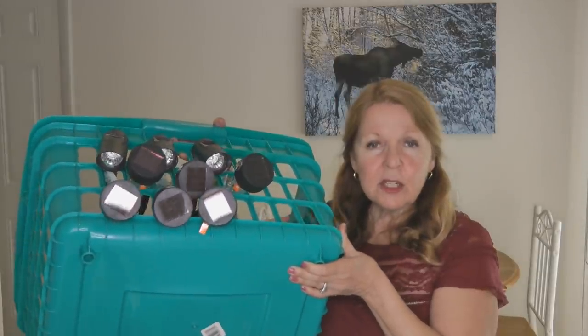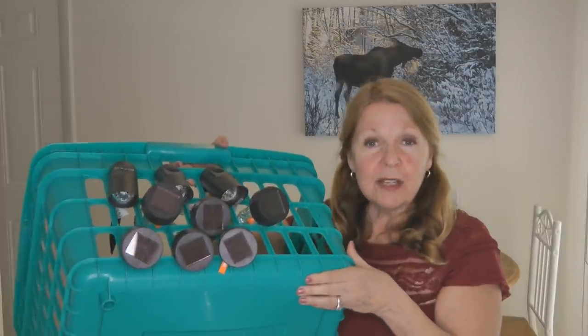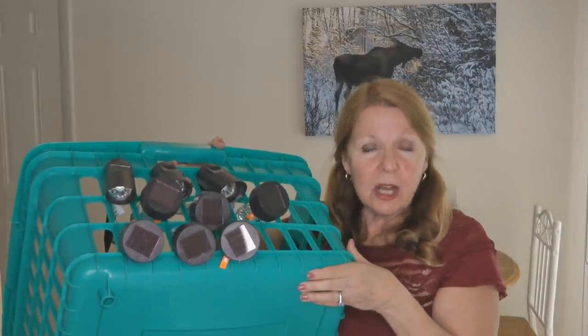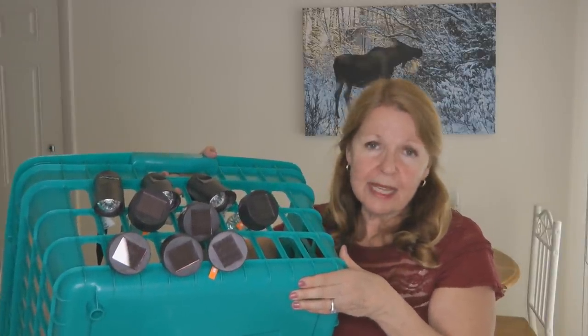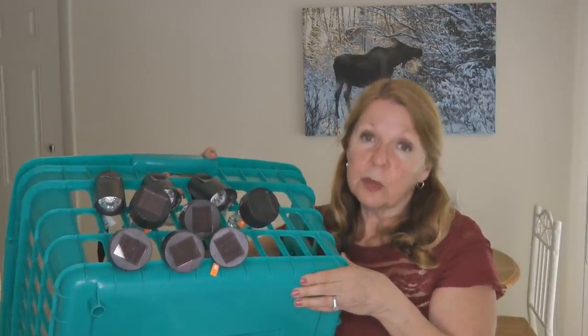If you have lots of solar lights, get something like a crate or a laundry basket, stick them all in, put them out in the sunlight, and charge them all up at once. Then you can bring them all back in and you have all the different kinds of lights to use in your home if there's no power.